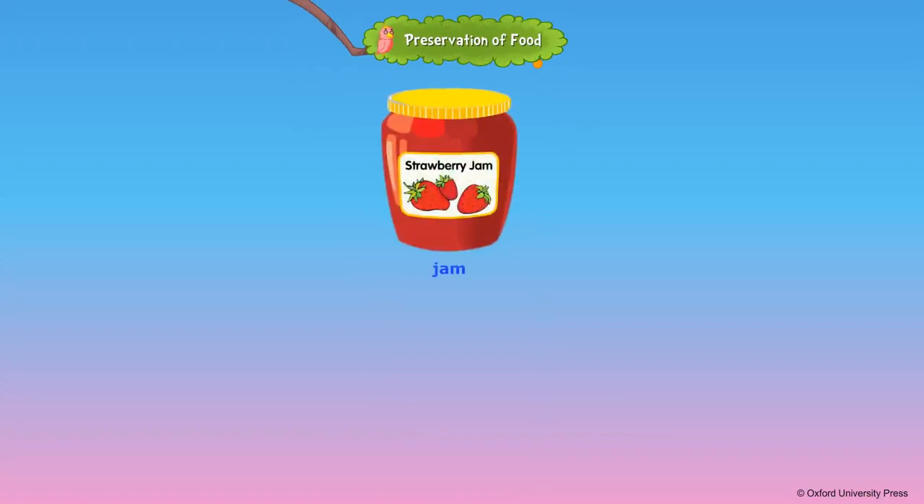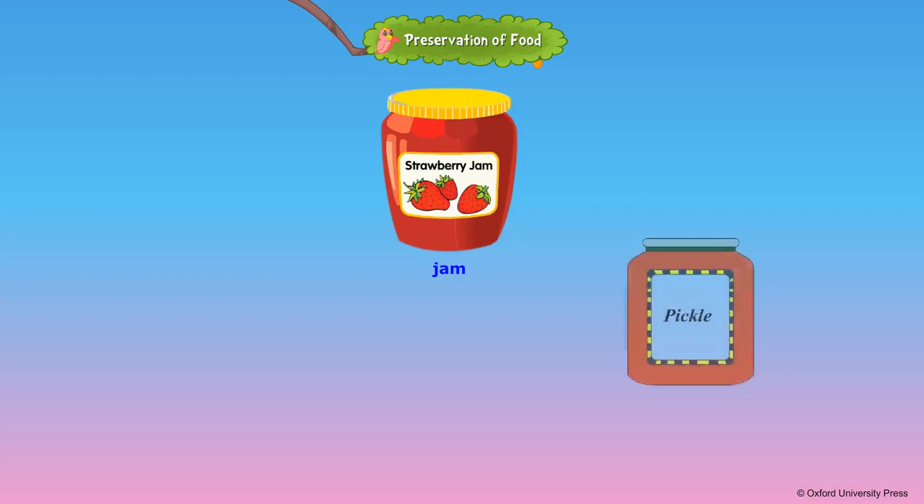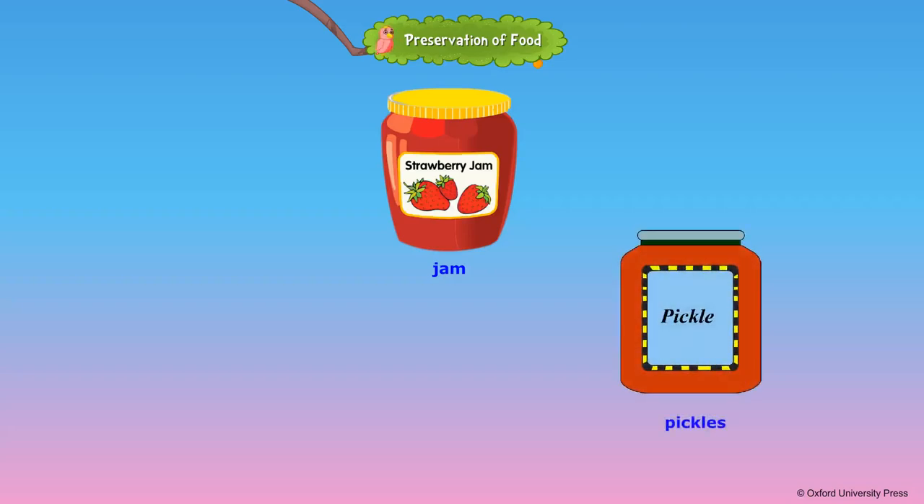Preservation of Food. Nowadays, we get seasonal fruits and vegetables all through the year. The fruits do not get spoiled, even though they are transported over long distances. This is because they are preserved.